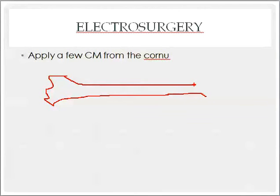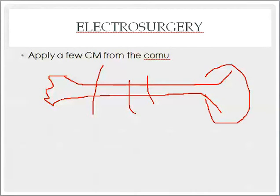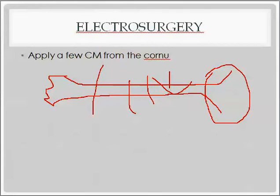With electrosurgery, you locate the cornua of the uterus where the tube connects and apply the electrosurgery a couple centimeters away from there — that's the right spot along the isthmus/ampulla region.